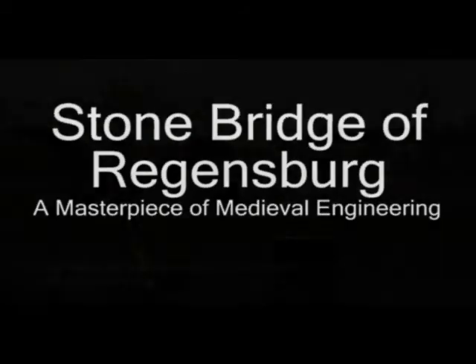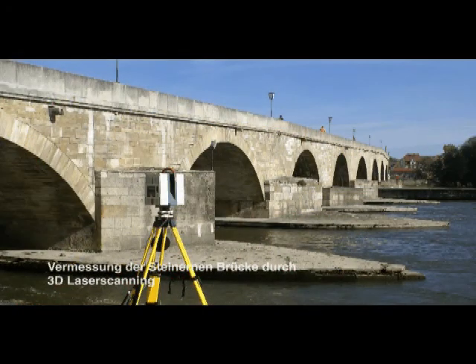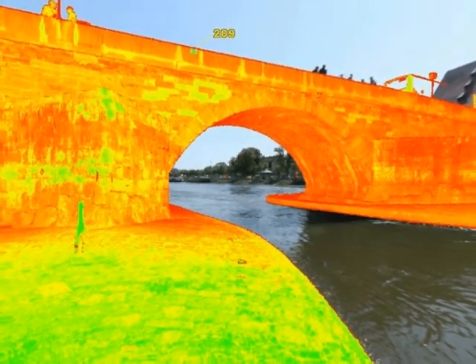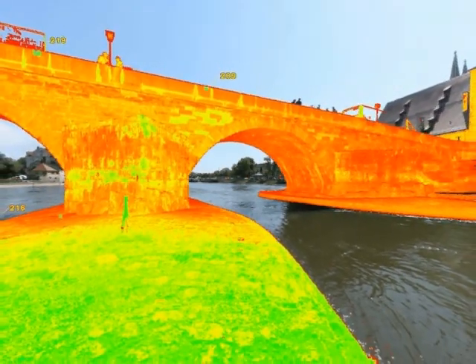In Regensburg, Germany, a medieval stone bridge stretches 315 meters across the Danube River. In May 2008, a team of surveyors set out to digitally record and document this medieval masterpiece with 3D technologies. In addition to the two 3D laser scanners used to very accurately record the monument, several digital panoramic photographs were also taken.